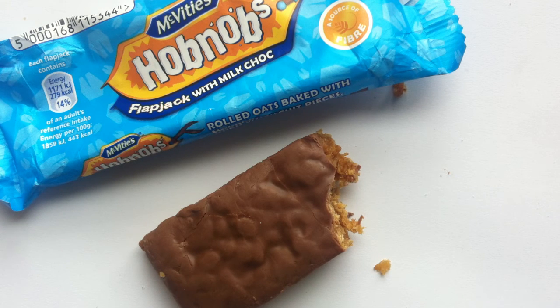Anyway, let me know what you guys think in the comments below. If you've had this, if you have any other thoughts, or if I got anything wrong about this, let me know. I'd love to hear from you guys and your experience with the McVitie's brand and Hobnobs in particular. Thanks for watching everyone. Click the links if you'd like to see more reviews, and I will talk to you next time.